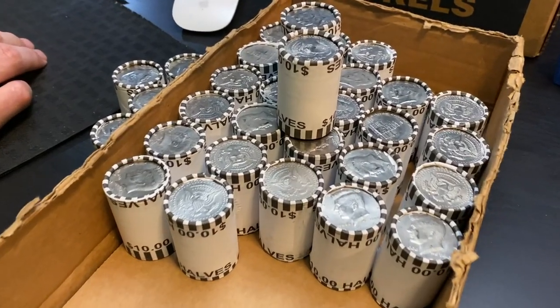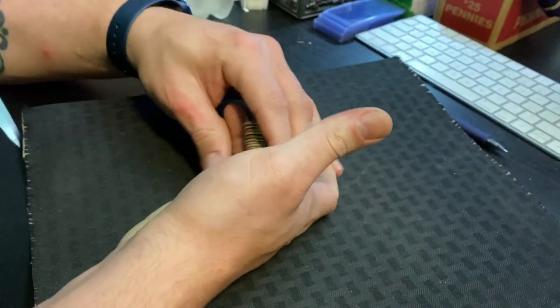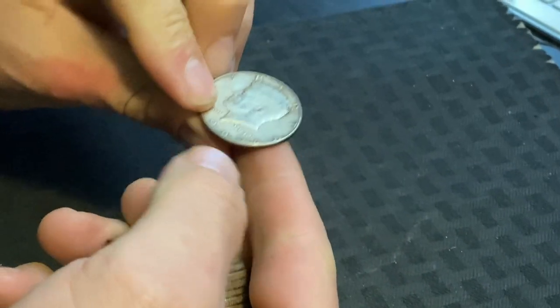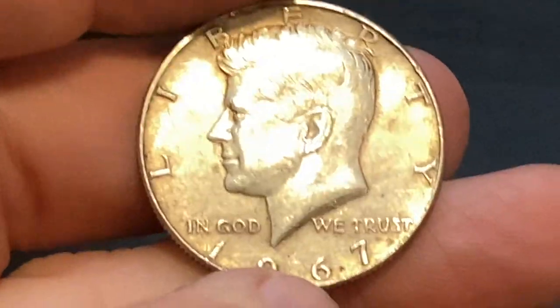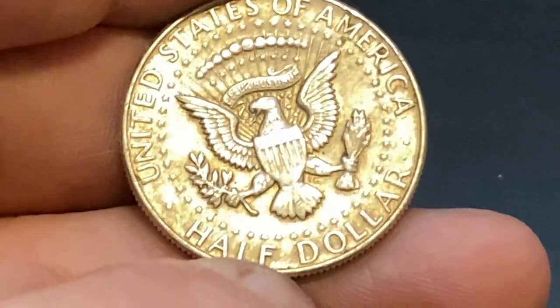We have our first silver of the box, we're going to look and see what it is. 1967 — you heard it! That is a 40 percenter right there. That means we've got two silvers in the box already, including the ender which we have not opened yet.